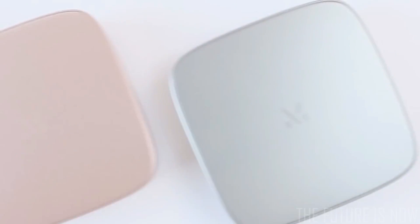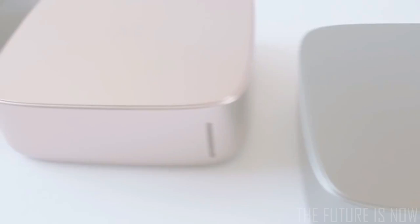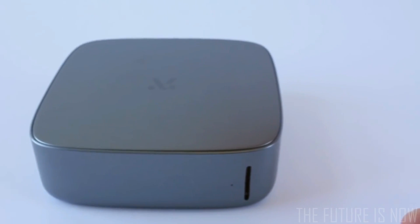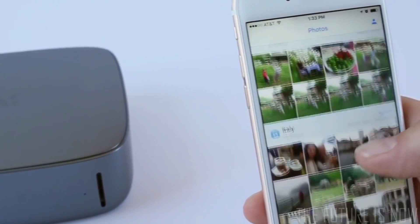Meet Monument, the world's smartest personal cloud for photos and videos. Monument combines groundbreaking artificial intelligence with flexible hardware to put all of your memories at your fingertips. With Monument, all your photos and videos live together in one place, and they are organized for you, automatically.